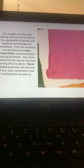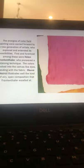The energies of color field painting were carried forward by a new generation of artists who explored and extended its possibilities. First and foremost is Helen Frankenthaler. What's interesting about Frankenthaler is that most artists work on canvas with gesso or some sort of ground applied so the paint does not absorb directly into the canvas. But Frankenthaler went against that grain — she worked on unprimed canvas and allowed the paint to be absorbed and become part of the canvas. This is her piece Mauve.